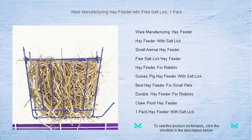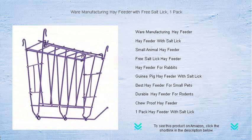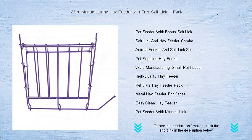The chew-proof construction ensures lasting durability, while the secure locking lid prevents spills and protects your pet's food from contaminants. With the bonus all-natural salt lick, packed with essential minerals, you'll provide your pets with a delightful treat that helps maintain their overall well-being.